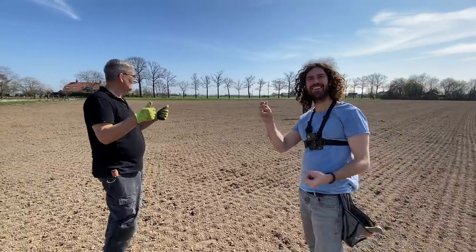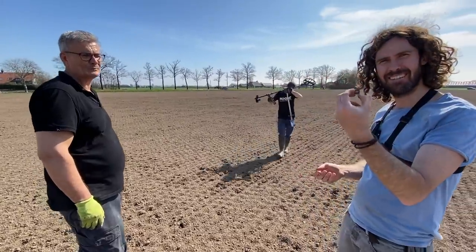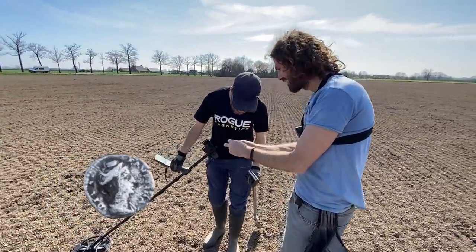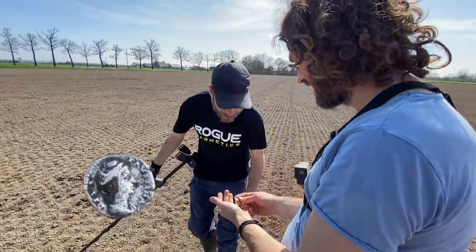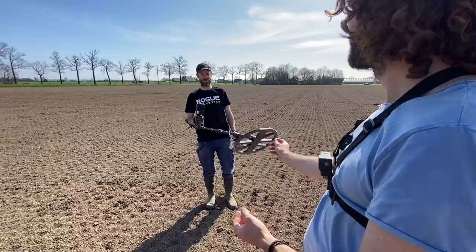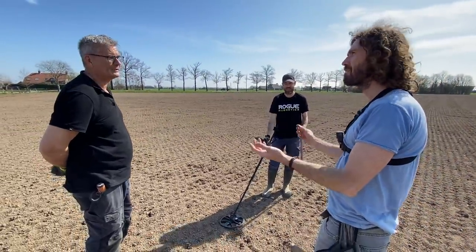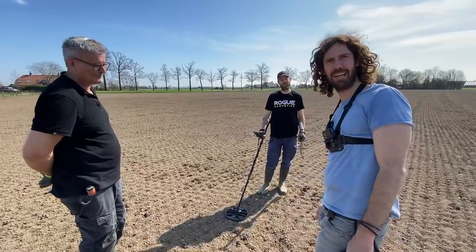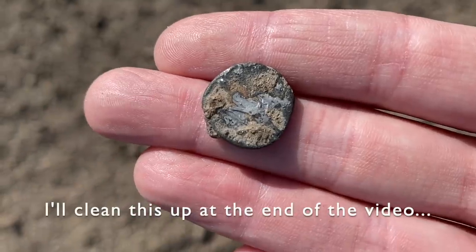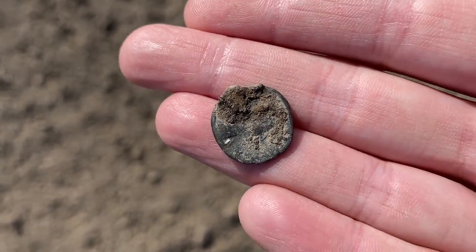Roman silver coin — that is awesome. Silver denarius. I've never found a silver Roman coin before. So small — silver was expensive. One day of work, you get a denarius. I've been paid for only half a day! Let's go rinse it in the water and see if we can get a better look at this thing.